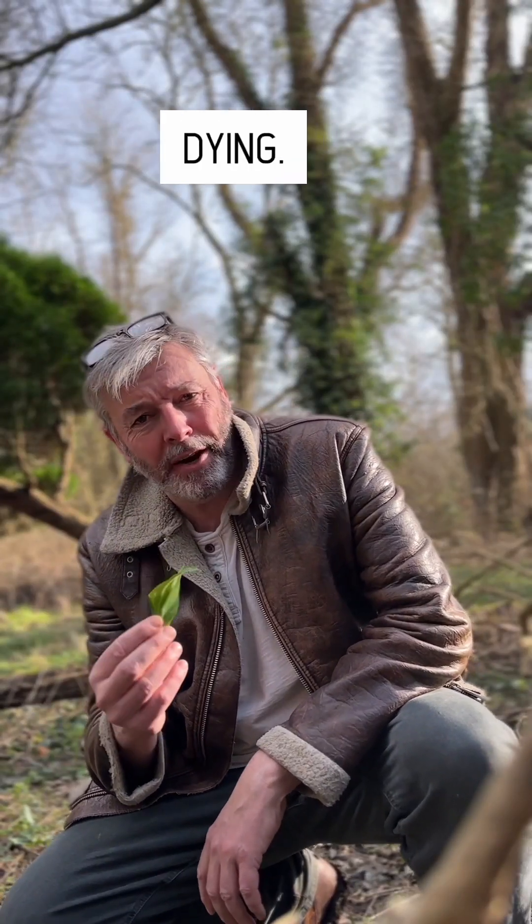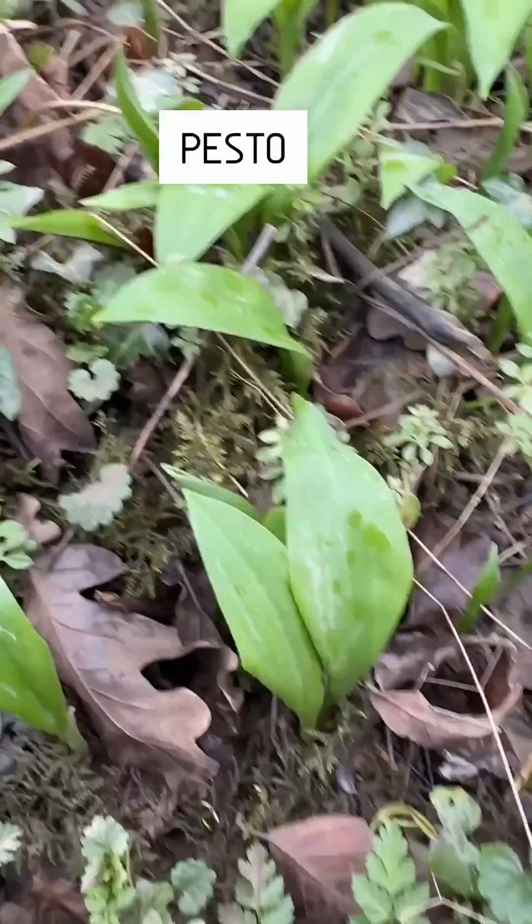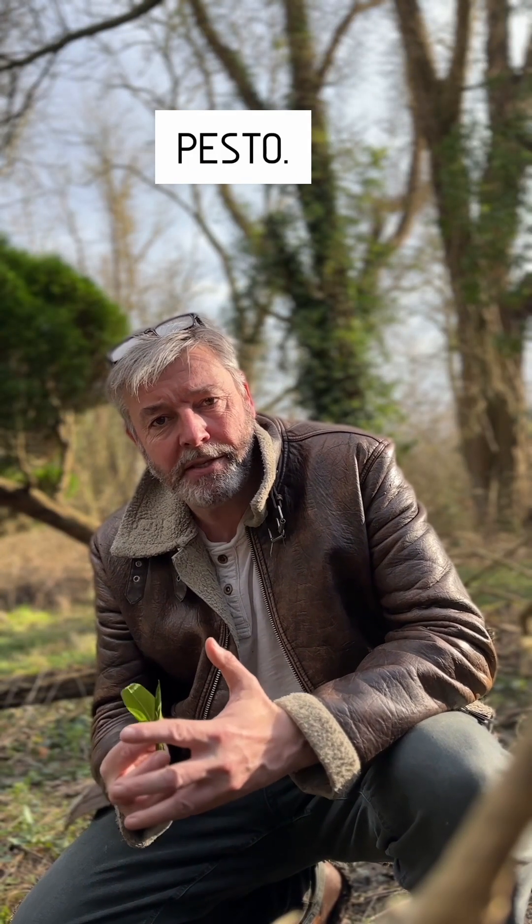How to forage wild garlic without dying. It's wild garlic season again, everyone's going on and on about it. Let's just make enough pesto to make an actual real life Burj Khalifa from garlic pesto.